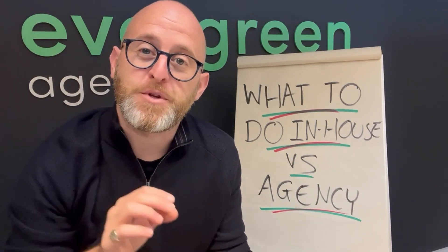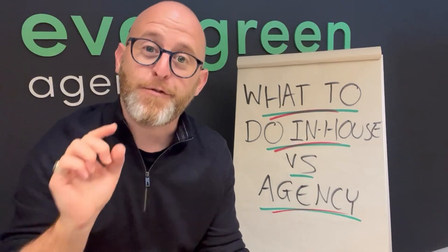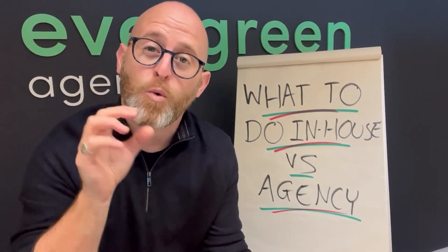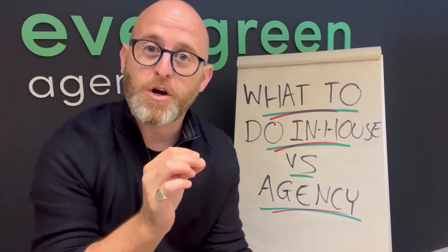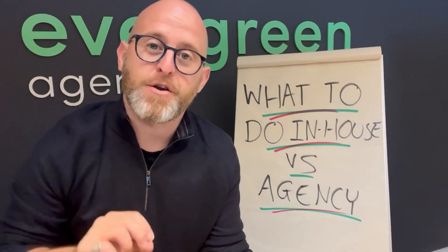Have you ever wondered what your brand should be doing in-house versus outsourcing to an agency? If you have, then you might find this video quite useful, because I'm going to share with you what we typically see our clients doing in-house themselves, and then what they send to us as their partner agency.